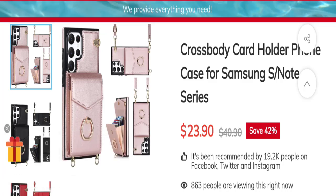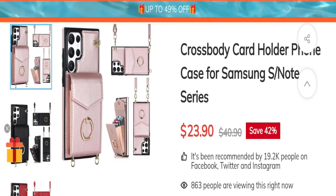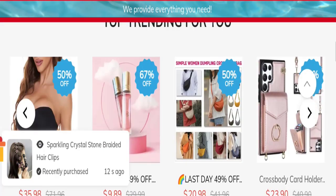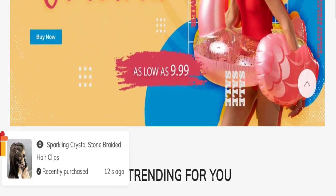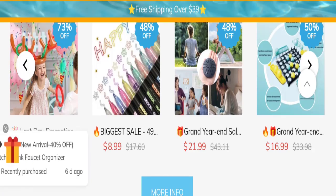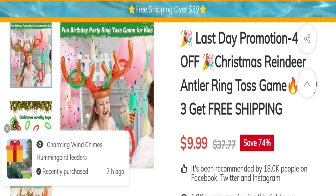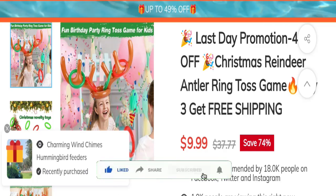According to our research, this website is 2 years old but not available on any social media account. It has received negative customer reviews, a low trust score, and a low trust ranking — so it may be a scam site. We cannot recommend buying any product from this website. Please check this website carefully before buying. If you want to know the steps to get your money back, check the description box of this video. Share your views and queries in the comment box. Don't forget to like, share, and subscribe to our channel. Thank you very much.